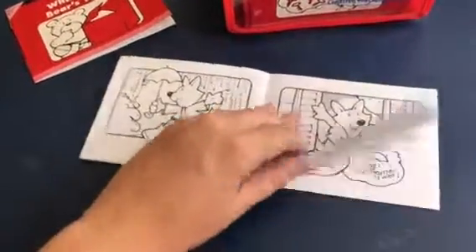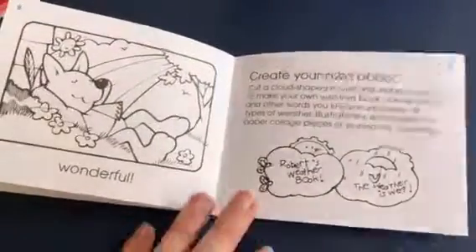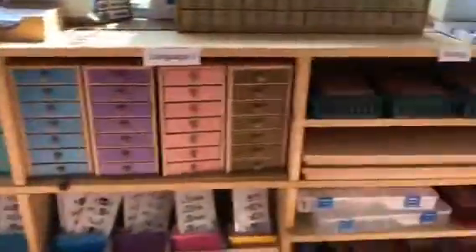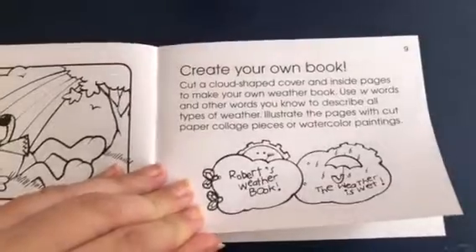I wouldn't say they're like the best phonetic readers — my daughter has dyslexia, so this would not be my starter book for her. But for typical kids who can kind of decode well, these work great. I'll say not much works for my daughter with dyslexia; we have something else for her — you can't really take that to the hospital — but look at these cute activity ideas.